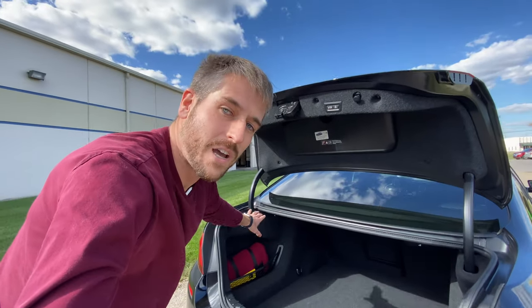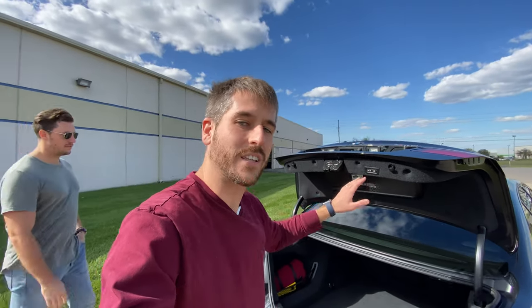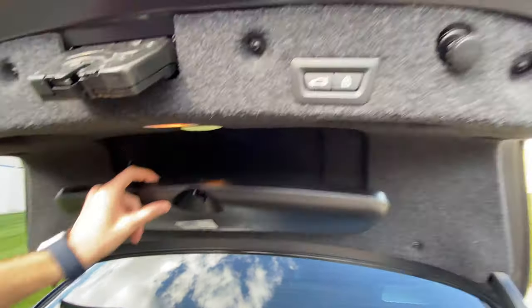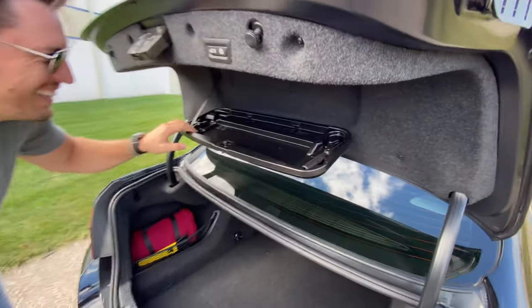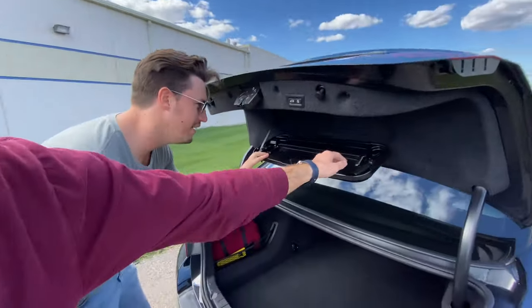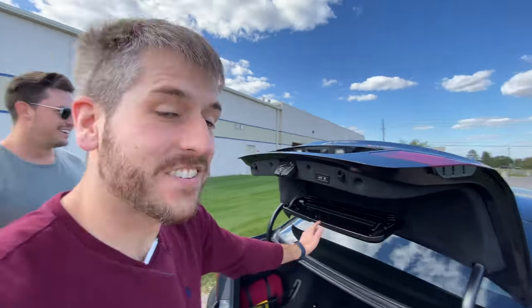Of course we have my absolute favorite things: an ice scraper and a blanket. People in the Midwest are very worried they're gonna get trapped in their cars when it snows — even in a car like this, it's no exception. There is a plastic BMW tool kit, however unlike most BMWs this one does not have all the tools. If you need to work on this BMW, you better hope this Phillips screwdriver is gonna do it for you. Every BMW is missing the tool kit — it's just a BMW thing.